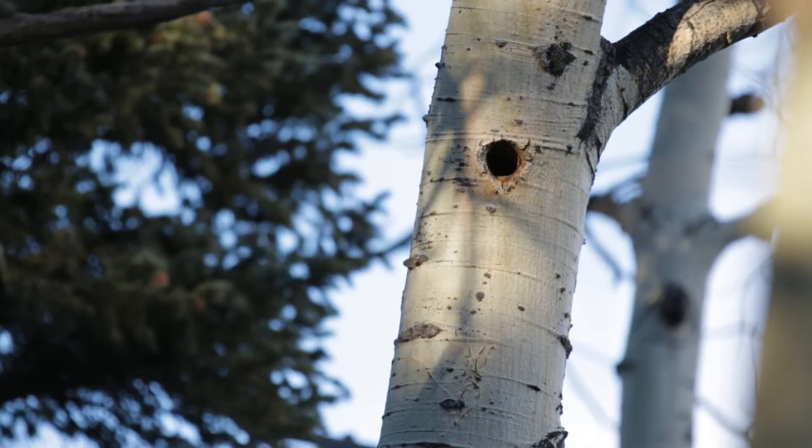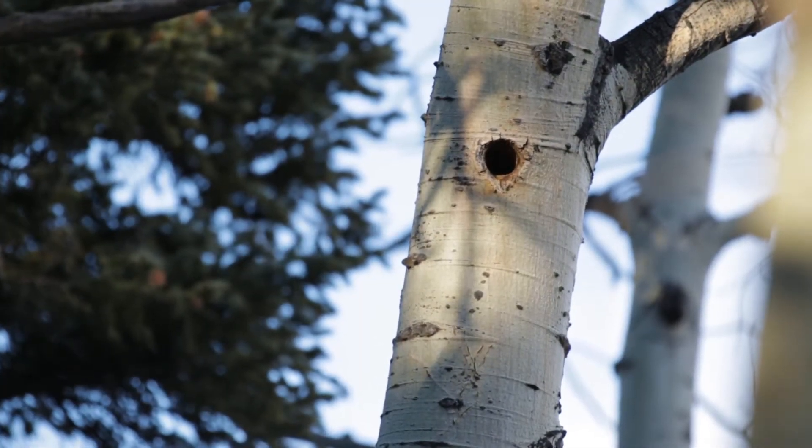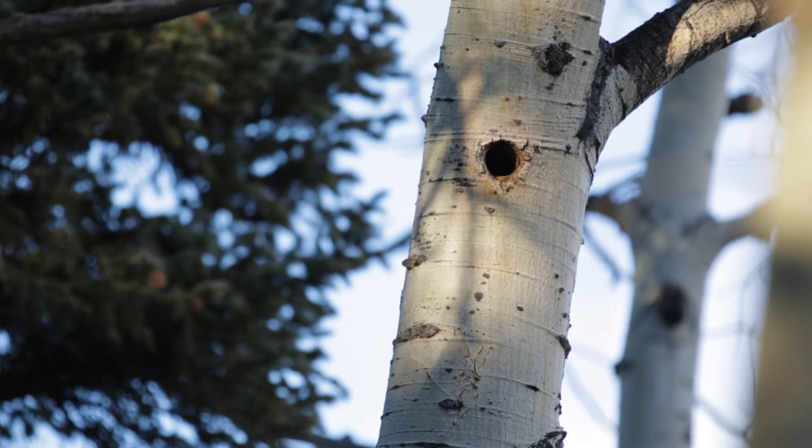I'm actually here this year to see if I can hopefully find a pair of northern pygmy owls. They've been in this area for many, many years. I shouldn't say a pair — I can't guarantee it's the same pair. They often nest in woodpecker holes, usually flicker cavities. Aspens — they prefer flicker cavities in aspen.